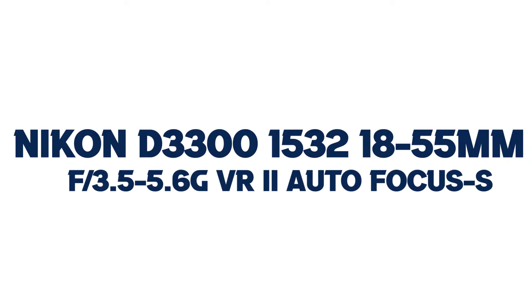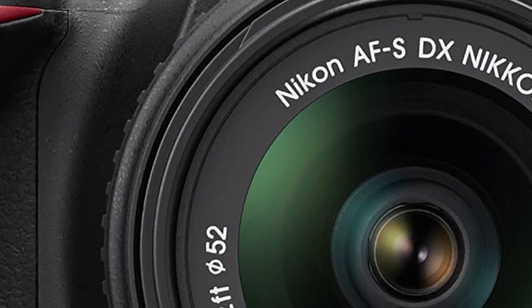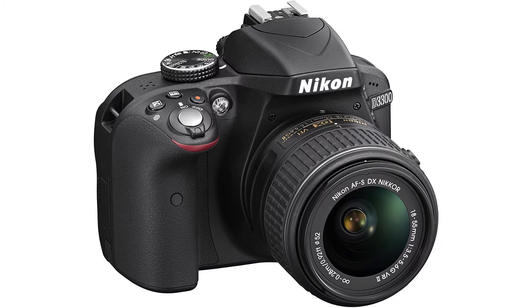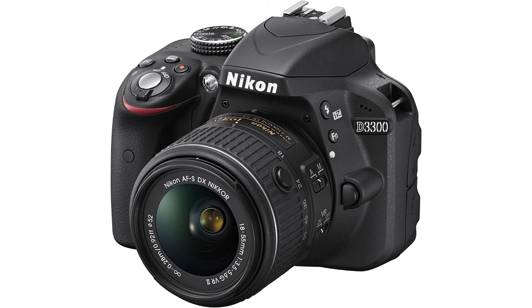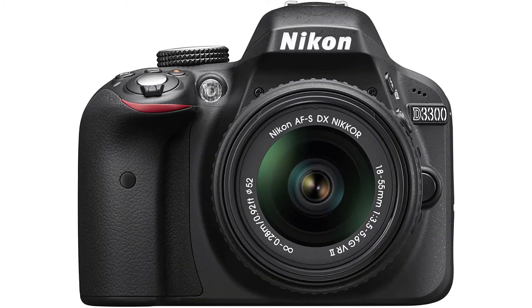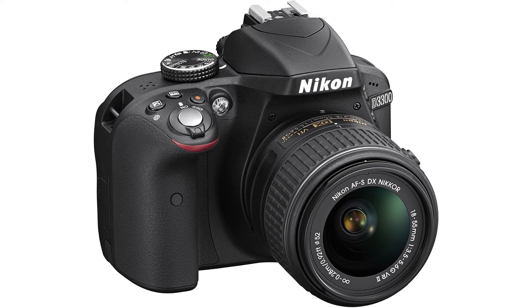Number 4: Nikon D3300 with 18-55mm f/3.5-5.6G VR2 Autofocus. Capture every special moment in the lifelike quality it deserves. With its included zoom lens, the ultra-compact AF-S DX Nikkor 18-55mm f/3.5-5.6G VR2, the D3300 is a small, easy-to-use HD SLR. Capture beautiful 24.2-megapixel photos and 1080p Full HD videos with vibrant colors and softly blurred backgrounds, then share them instantly with your compatible smartphone and the optional WU-1A wireless adapter.